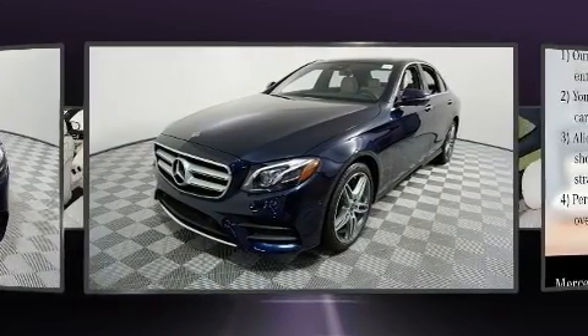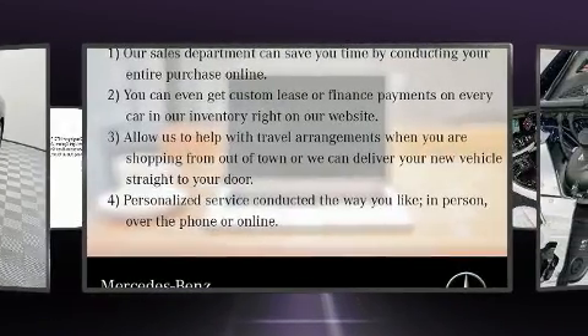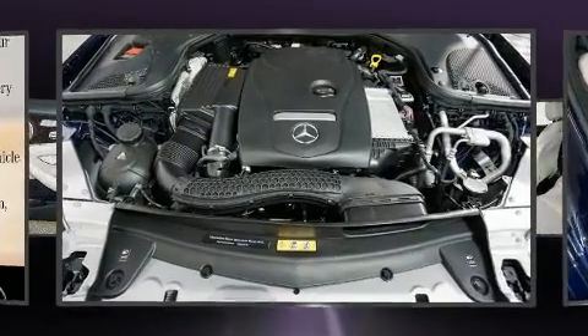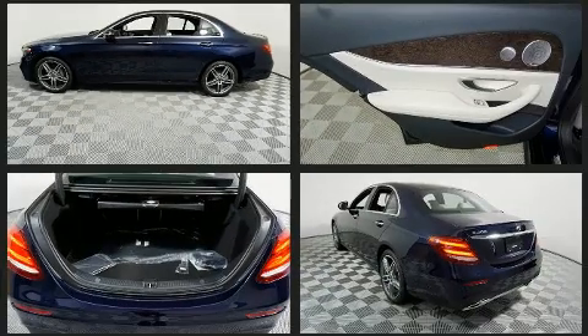Turbocharger technology provides forced air induction, enhancing performance while preserving fuel economy. The following features are included: adjustable headrests in all seating positions, a blind spot monitoring system, automatic dimming door mirrors, heated seats, and power front seats.